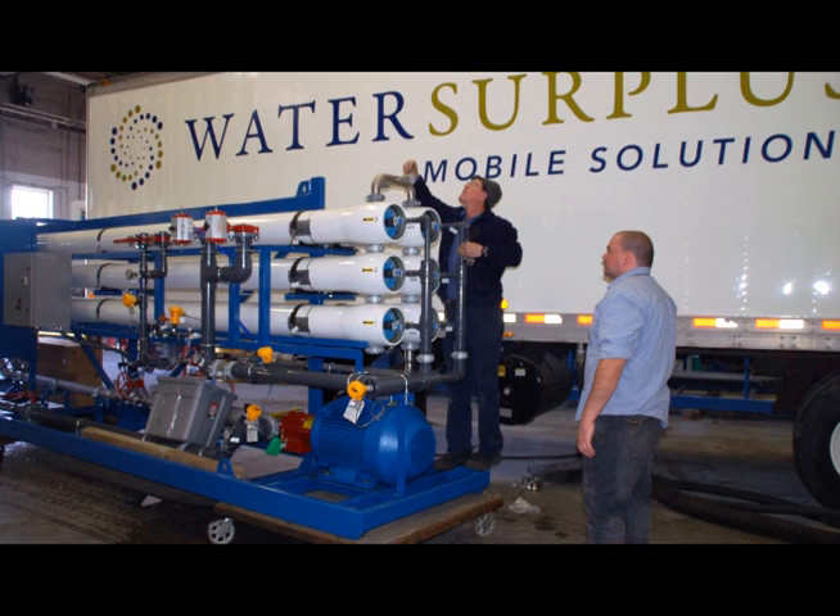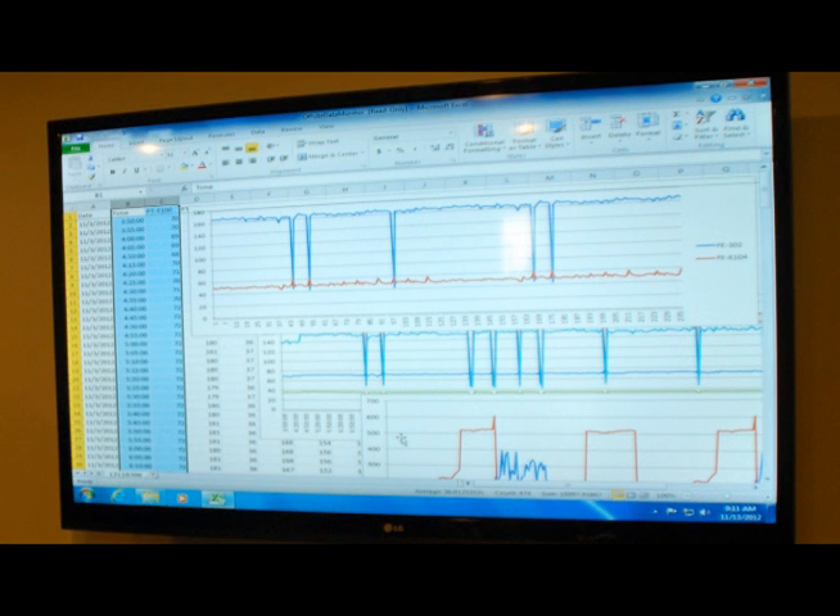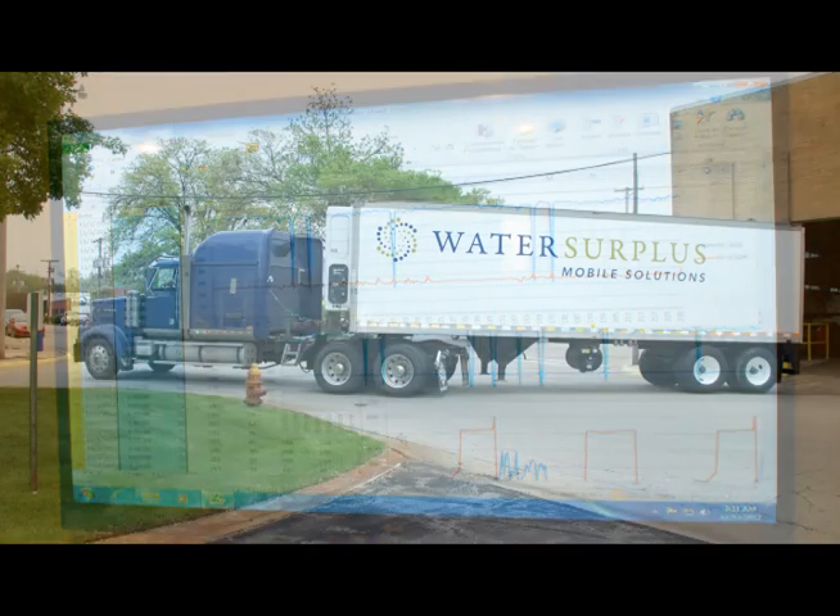Our factory trained technicians will come to your job site and provide critical assistance with mobilization, demobilization, on-site training, and operational instruction when you rent from us. In addition, we offer remote monitoring, phone support, and field operational assistance.